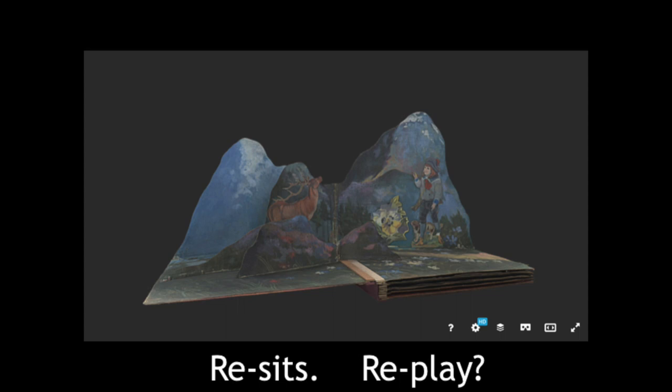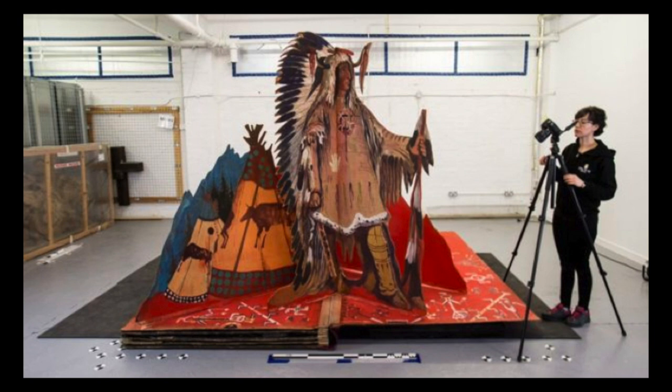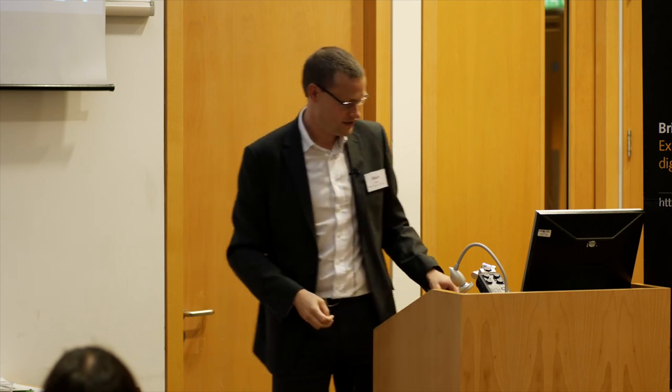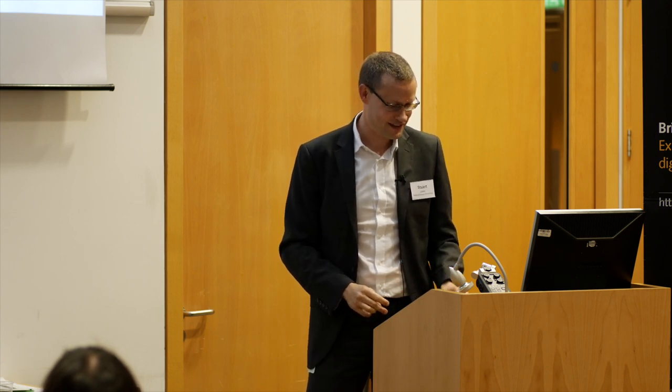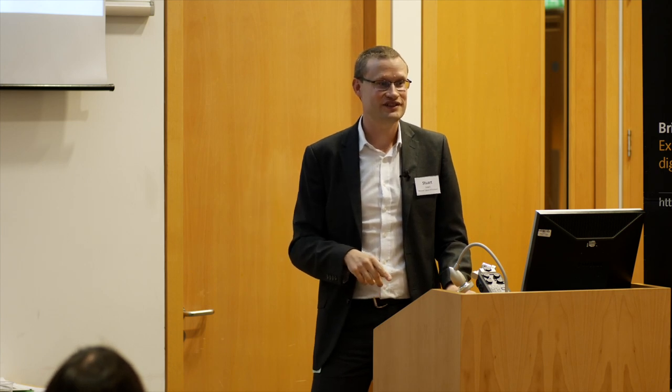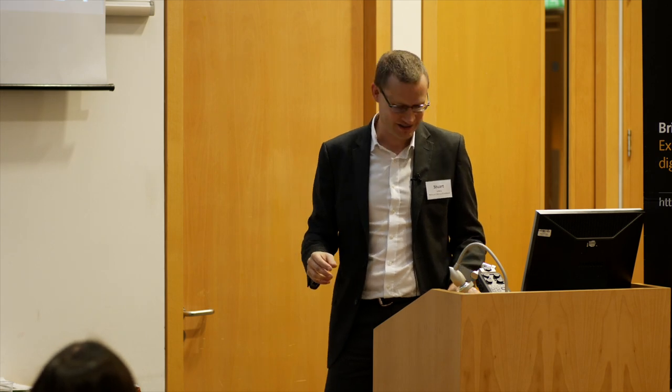That started us thinking — we call that project Reset, as in resit your exam. What else might we be able to do? The next one might be Replay. We had this 3D scanned photogrammetry piece a couple of months ago — it's essentially a very large pop-up book, a stage set that travelled around Scotland in the 70s strapped to the top of a minibus. They'd take it to a village hall and perform the play in the evening. We could give this to illustration or drama students to reenact on top of the 3D model using green screen. It's just gone on 25-year loan to the new V&A museum in Dundee, which opens tomorrow, but it's great that we've done it in 3D because they'll probably only turn the page once every five years.